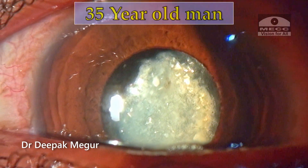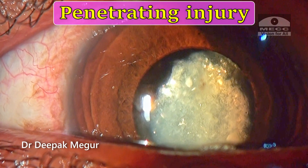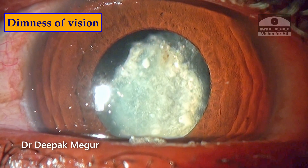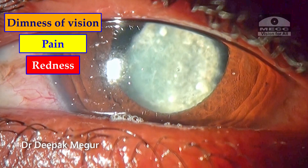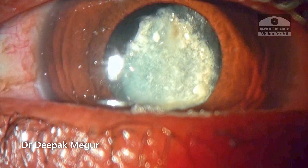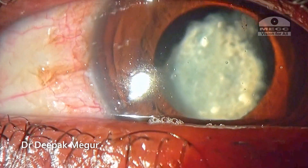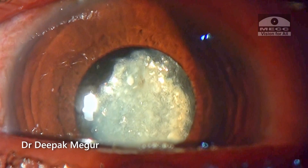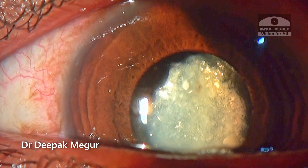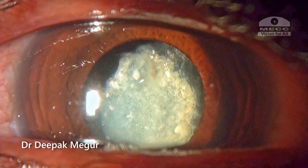This is a 35-year-old man who has a penetrating injury with a sharp object about three months back, followed by dimness of vision, pain and redness. There is a small corneal scar suggesting a possible injury site. The cataract is fibrotic and seems to be absorbed. There is a possibility that the anterior and the posterior capsule could be torn already. The anterior capsule is wrinkled and becoming fibrotic. The patient has chronic inflammation.